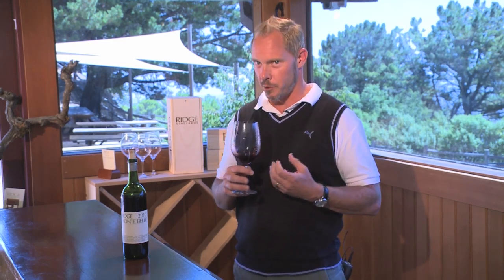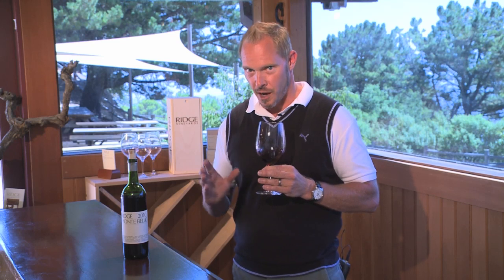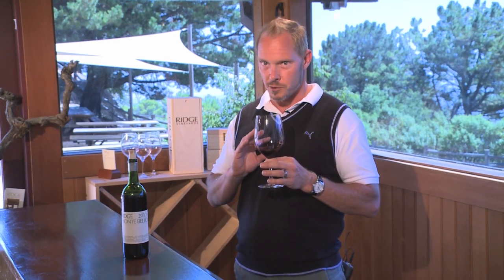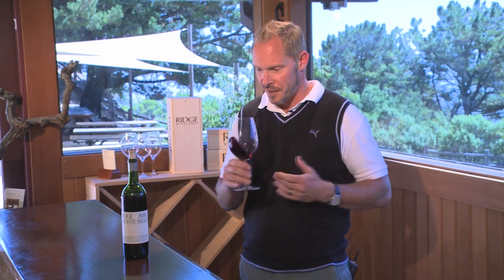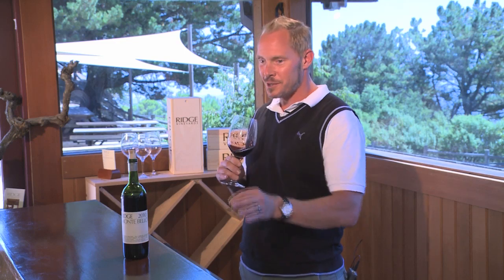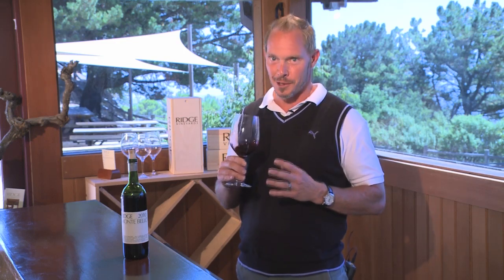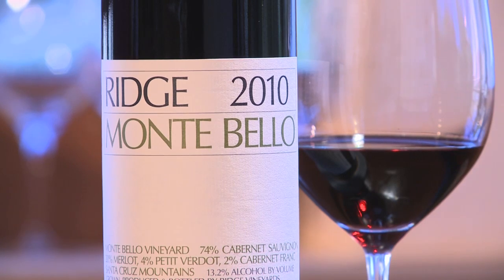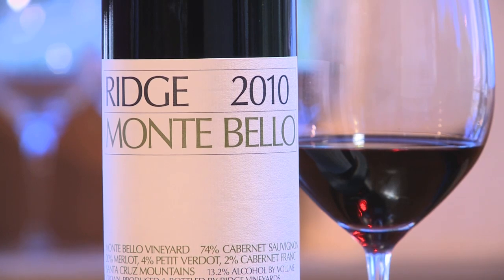And as Montebello ages, it begins to really show much more of the nuances of the soil here. The personality of Montebello will be even more present in the nose and on the palate, but the tannins will soften further, more of the cedary notes will come forth, and it will just drink like silk. In fact, yesterday I had a bottle of the '94 and that was just an absolutely sensuous wine. So the 2010 clearly will be one of those great vintages of Montebello for holding on to, and we are very excited by this vintage and hope you will be as well.